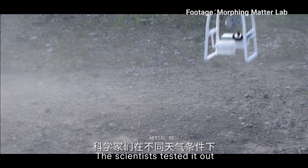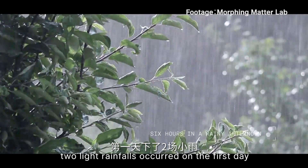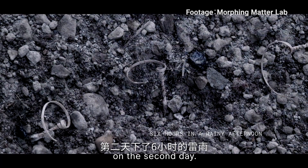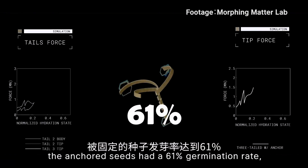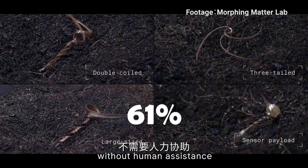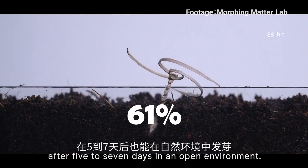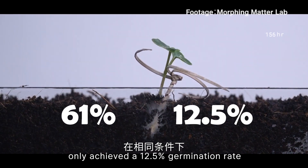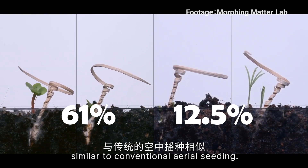The scientists tested it out in different weather conditions. During the experiment, two light rainfalls occurred on the first day and a six-hour thunderstorm with heavy rain on the second day. The results showed that the anchored seeds had a 61% germination rate, and the seed carriers could germinate naturally without human assistance after five to seven days in an open environment. In comparison, unburied seeds only achieved a 12.5% germination rate in the same conditions, similar to conventional aerial seeding.